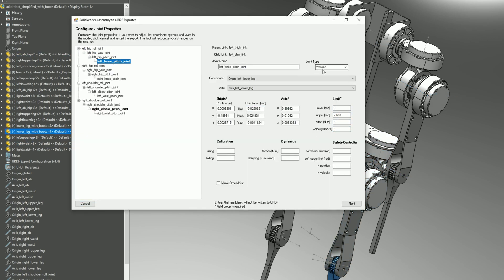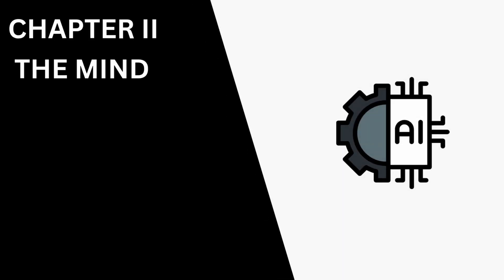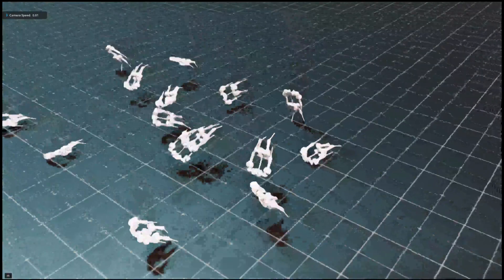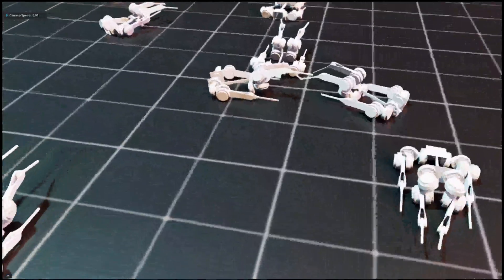I exported the file and the digital twin was finally ready for its mind. But how do you actually train the brain? How do you go from a lifeless digital model to something that can think for itself? The answer lies in creating a digital world for it to live and learn in — a place with gravity, friction, and consequences. For this project, that world is called Nvidia Isaac Sim.